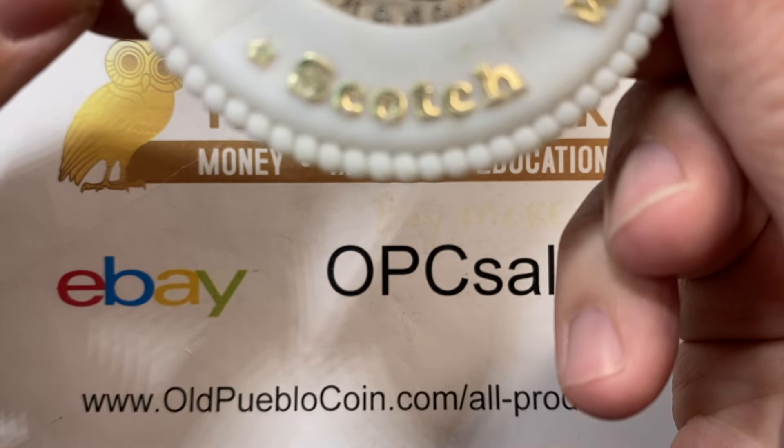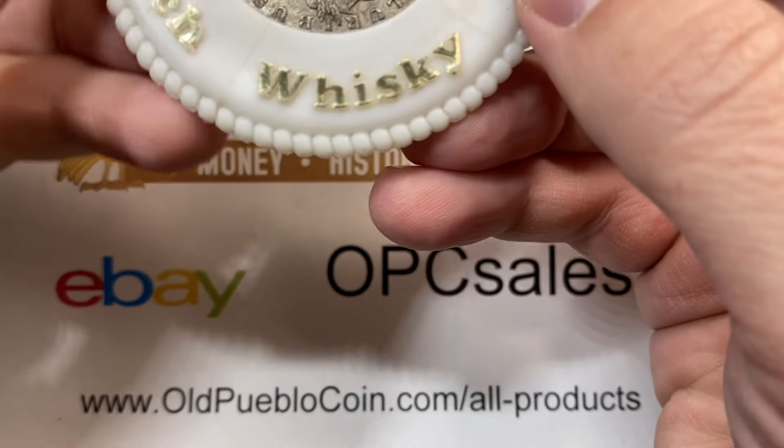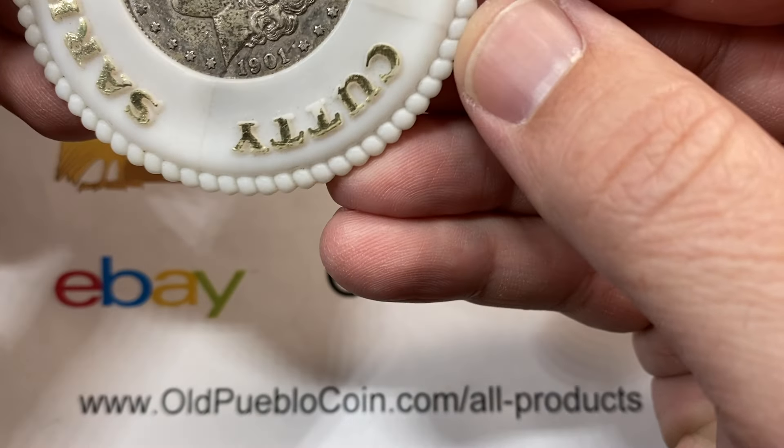As always, like, share, comment. Riddle me this folks — what is this thing here? Scotch whiskey, Stark Enterprises, Cutty.